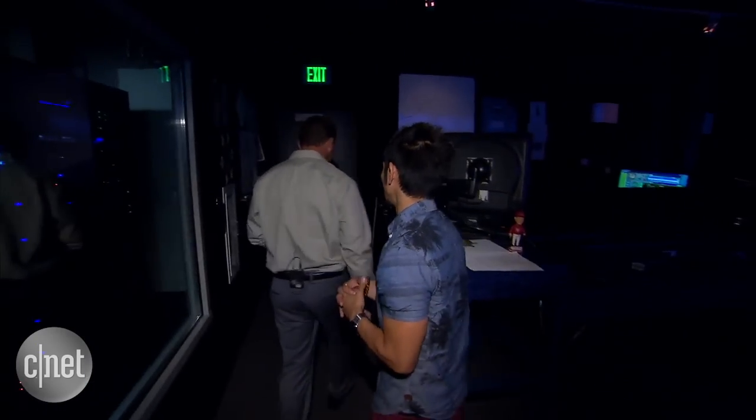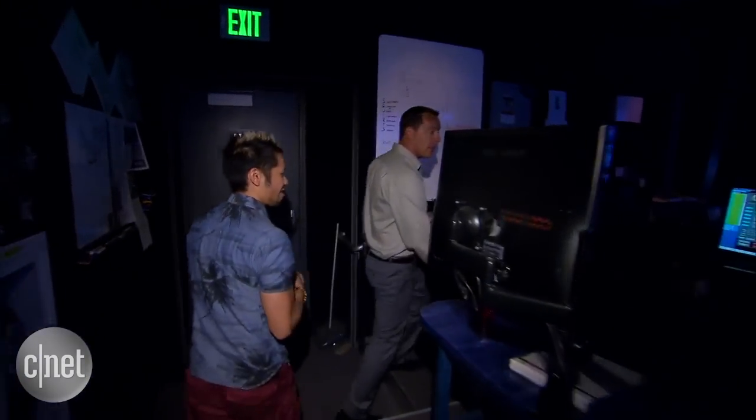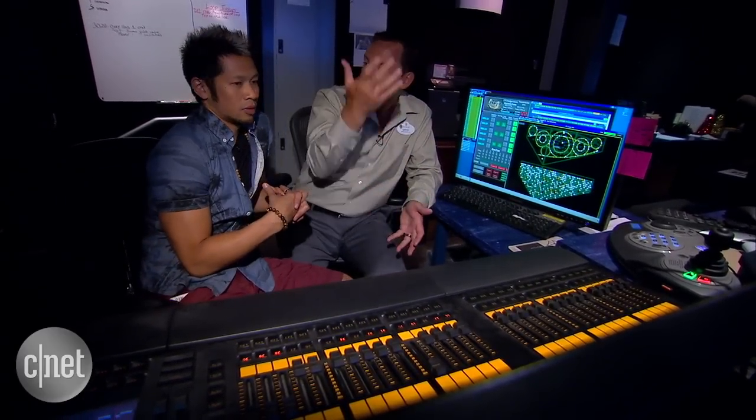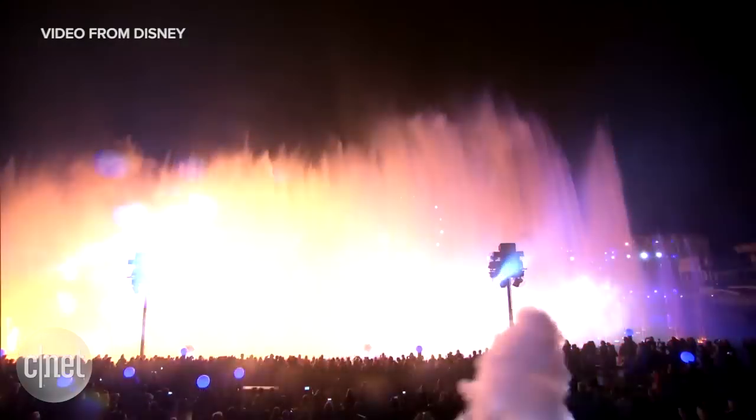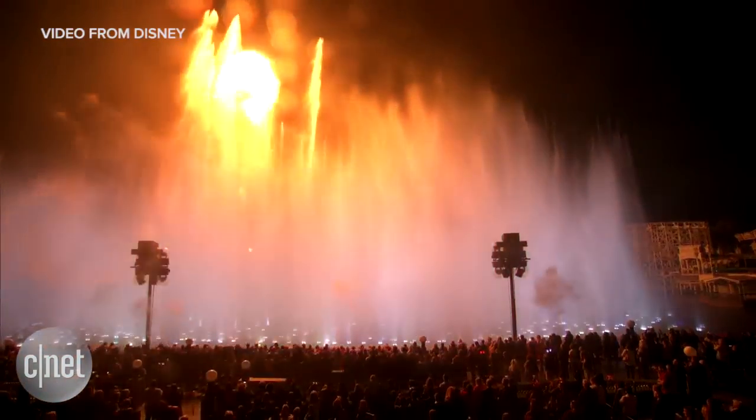Moving up to our top tier, we have our fountain controller. This is where it gets really exciting. You're able to initiate cues, push a button, and the whole show keeps going — the fountains go up and down as we want them to function.